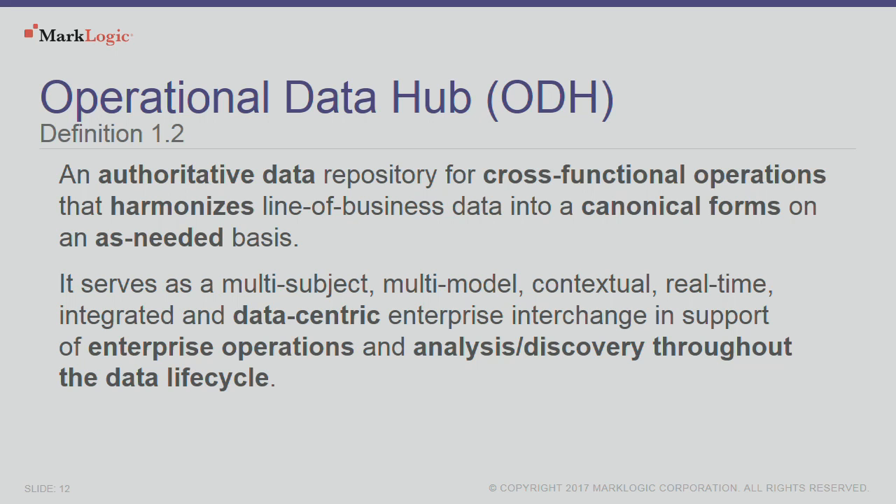We need to be able to do things much faster and in real time — that's what led to the operational data hub pattern. Now, this isn't something brand new; it's actually been evolving. MarkLogic and our consultants, partners, and customers have been evolving this pattern for a number of years now. When you look at the critical features of it, it's a centralized location, real time, operational — I can work with my data as I need it. I can service many consumers of that information. I can put the information in, get it out, and service not only my analytics but also do other types of discovery on it.